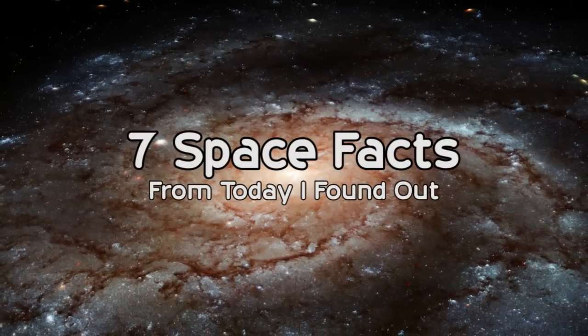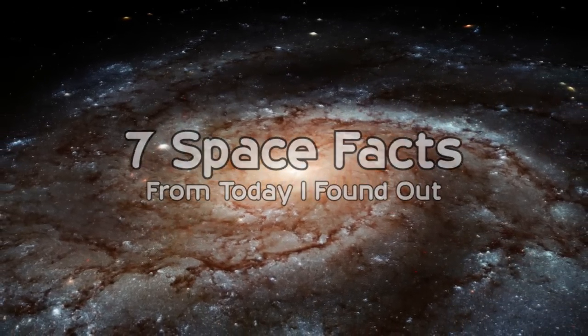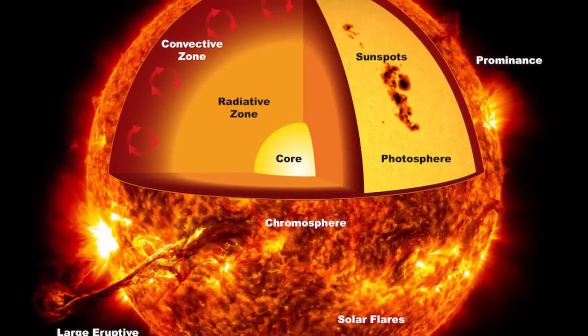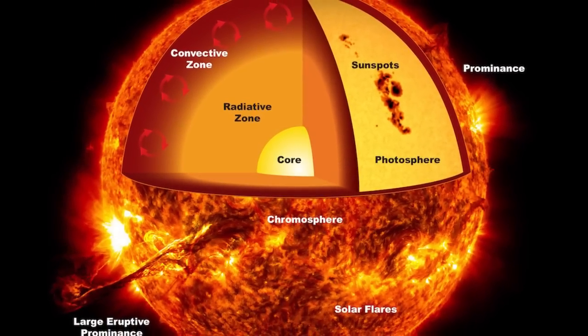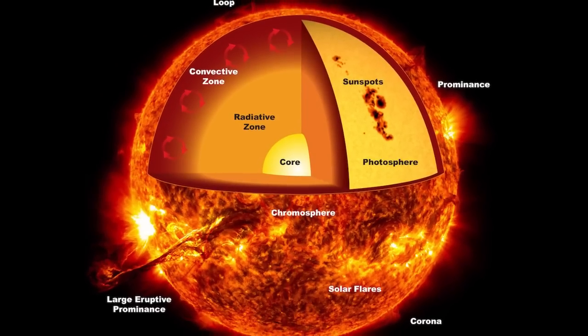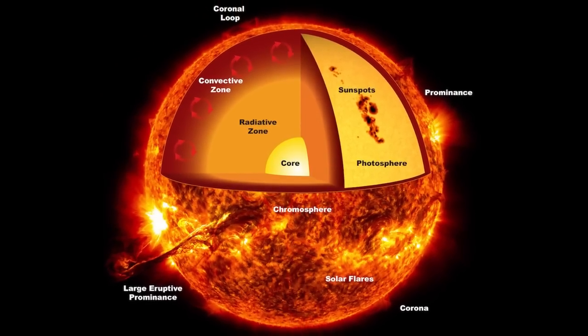7 Space Facts from TodayIFoundOut.com. Each second, about 4 million metric tons of matter is converted to energy within the Sun's core. This gives the Sun a lifetime as a main sequence star of about 10 billion years, with about 5 billion years to go.